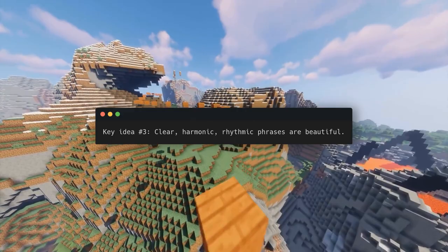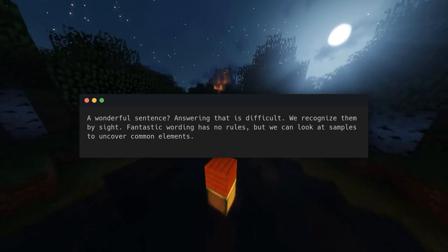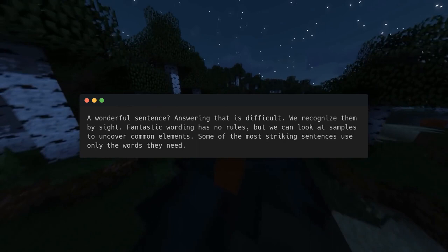Key idea number three: clear, harmonic, rhythmic phrases are beautiful. What makes a wonderful sentence? Answering that is difficult — we recognize them by sight. Fantastic wording has no rules, but we can look at samples to uncover common elements.